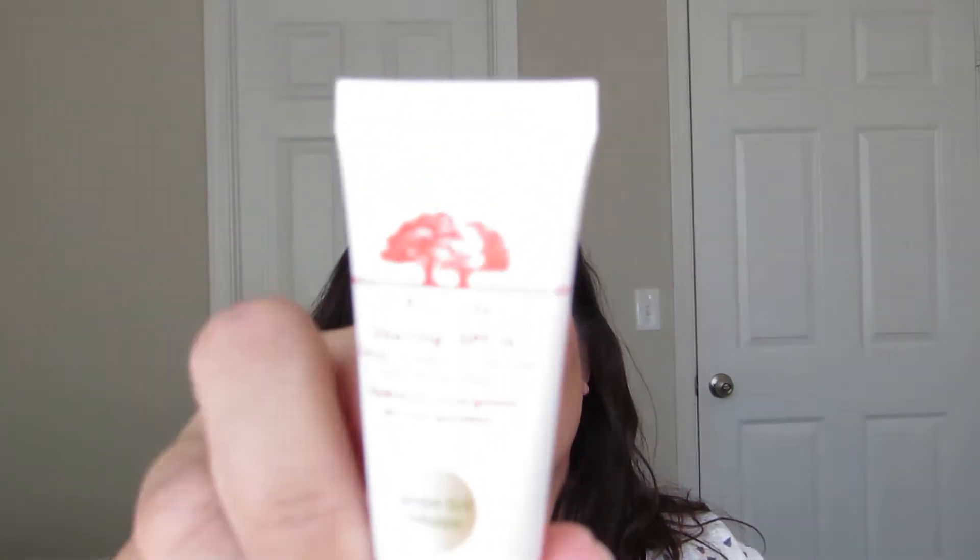There's the Origins Vising SPF 15 Energy Boosting Moisturizer with mangosteen, which has a sheer tint. I've actually had the full size of this. The sunscreen is probably expiring since I've had it for a long time, and it's a product I wound up neglecting — but I'm really glad to have it again because it's nice and handy.